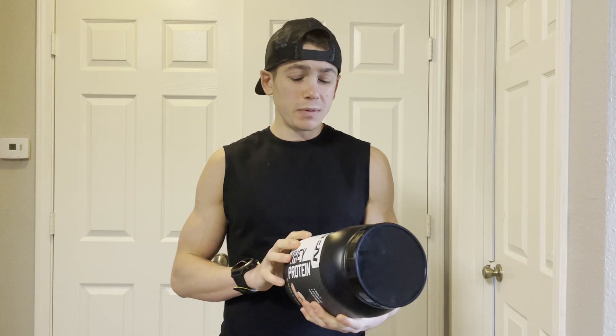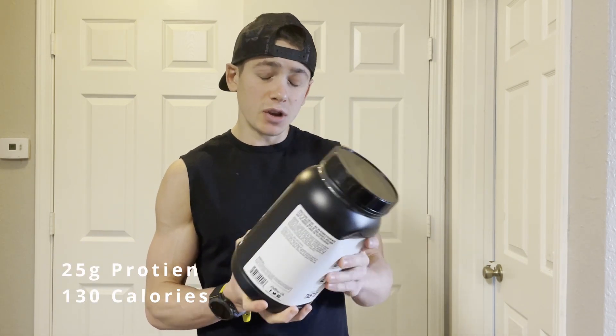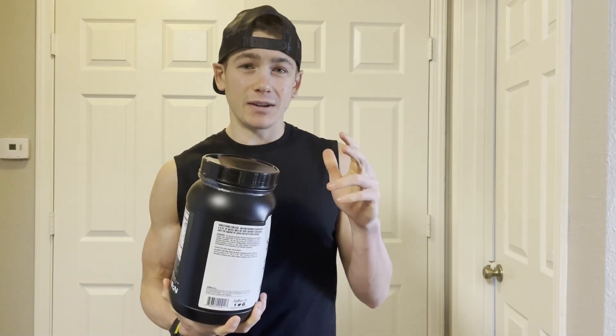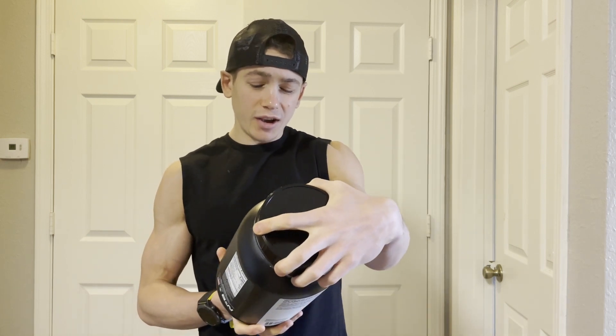Per scoop, this has 25 grams of protein and only 130 calories — solid macros. But we all know it's the flavor that matters, so I think it's time we find out if this whey protein really does taste like that ooey gooey cinnamon roll that we all know and love.